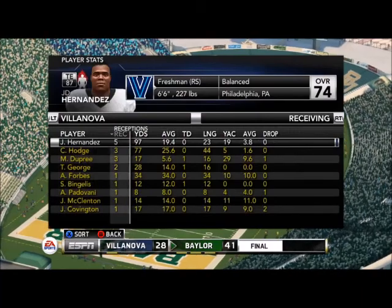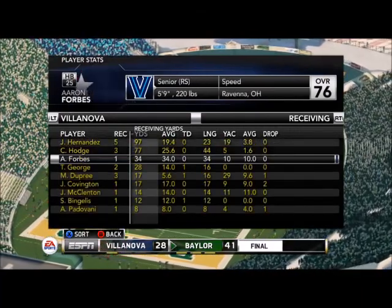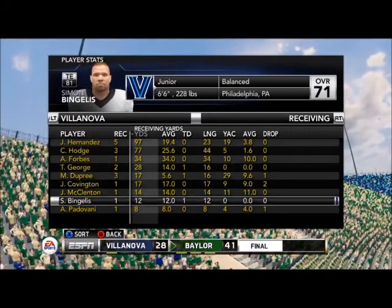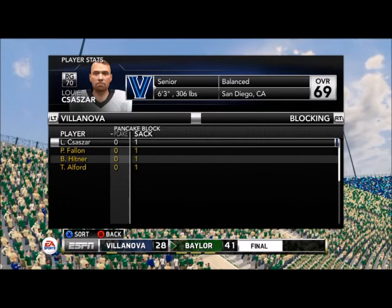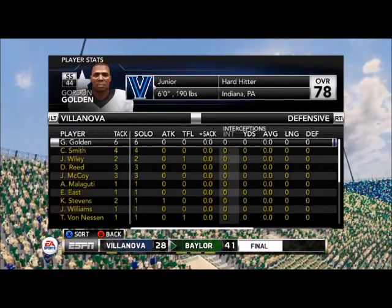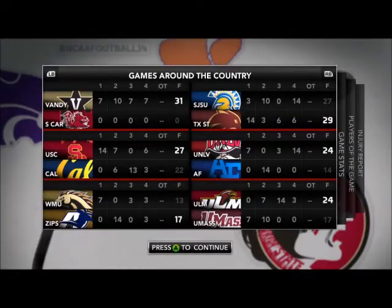All in all, not a terrible game as we look at the stats. Quarterbacks were okay, running backs were okay. The receivers — J.D. Hernandez was key in the game with 97 yards. Touchdowns by George and Dupree — some good freshman stars we have going on here. No sacks on the day, no interceptions on the day, no fumbles on the day. Anything defensively would have helped too.